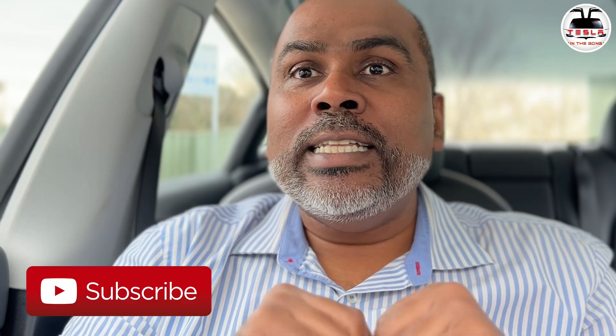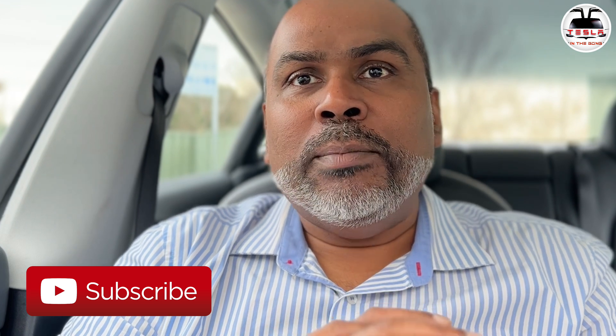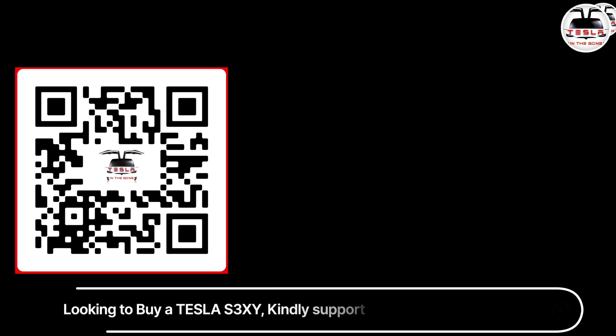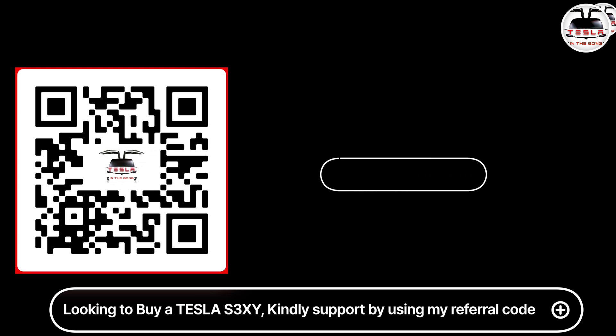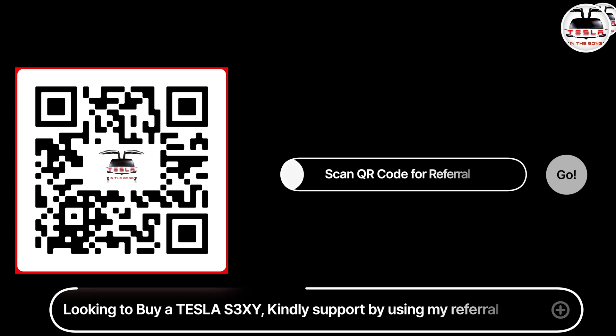Leave your thoughts in the comments below. I'll see you guys in another interesting video very soon. If you like what I'm doing, a subscription to the channel will be highly appreciated. And if you are going to buy a Tesla of your own — a Model 3 or Y here in Australia — do scan the QR code so that you can use my referral code. Both of us will get some credits which can be put against a lot of things, particularly supercharger credits. I'll see you guys very soon. Until then, this is Nash from Tesla on the Gong, signing off. Peace.